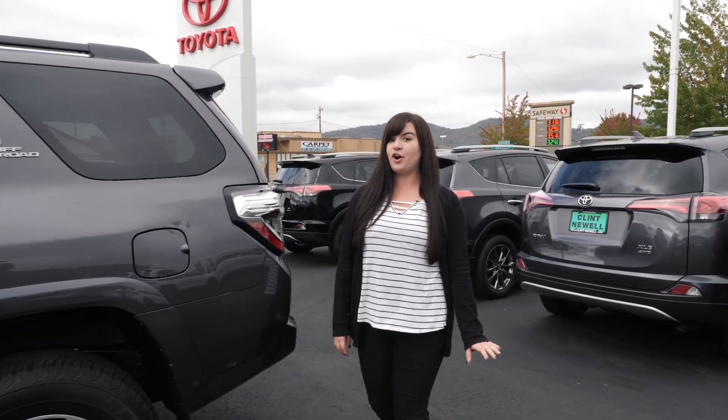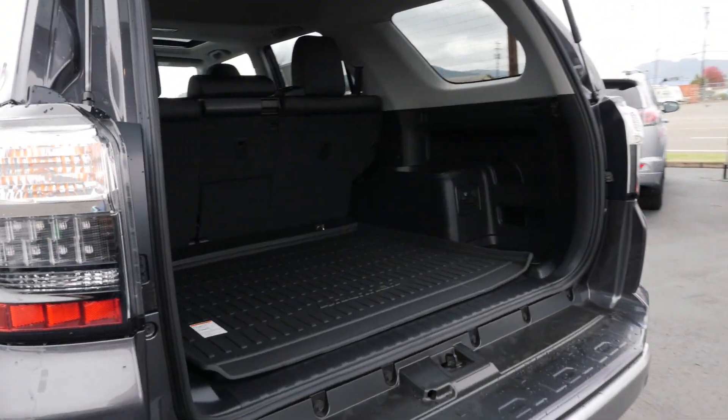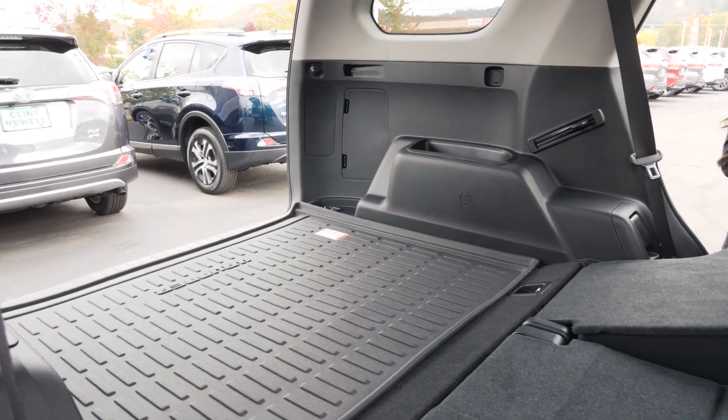This vehicle has so much cargo space. Even when the seats aren't folded down, there's a ton of room. But once we fold them down, you can pretty much fit anything in here.